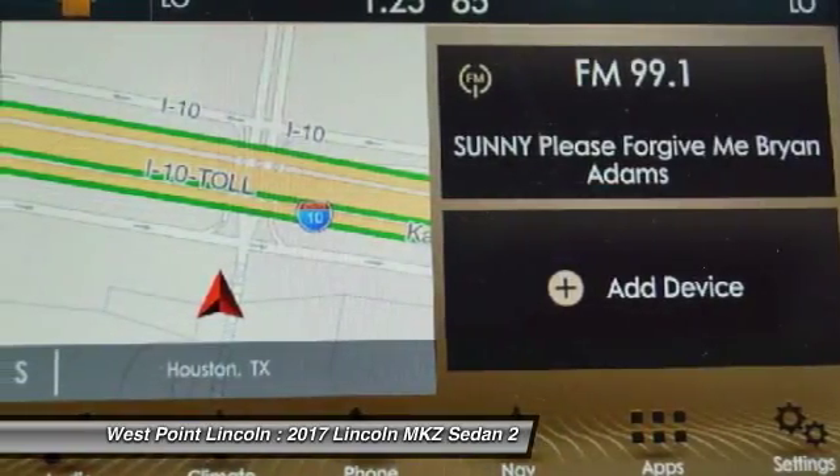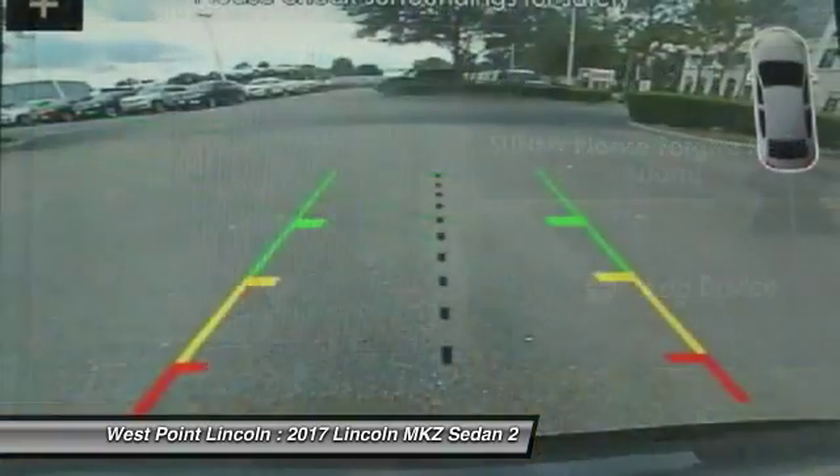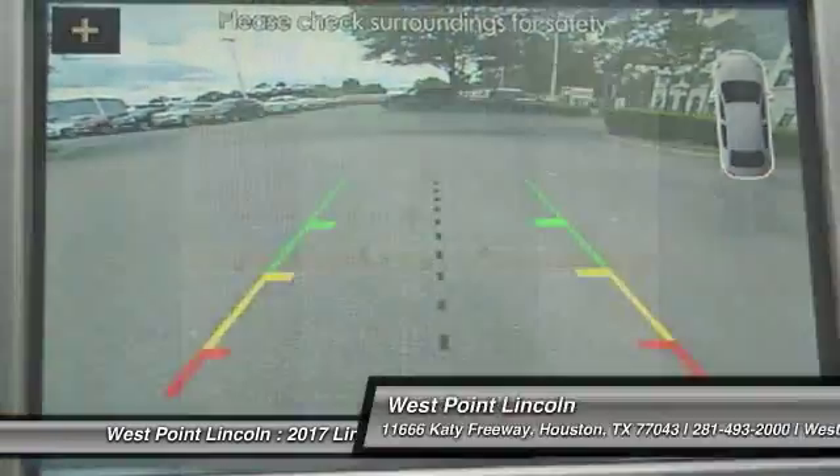Universal garage door opener, trip computer, child safety locks, clock, and power brakes. Come take a test drive today.